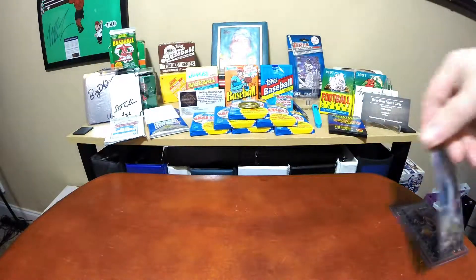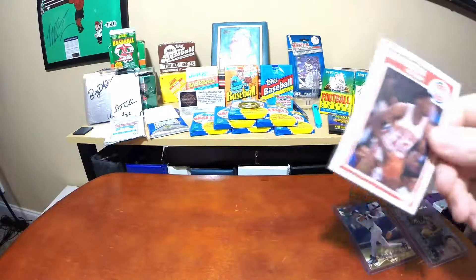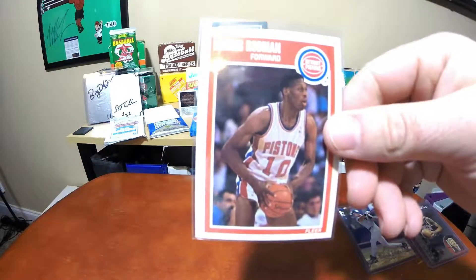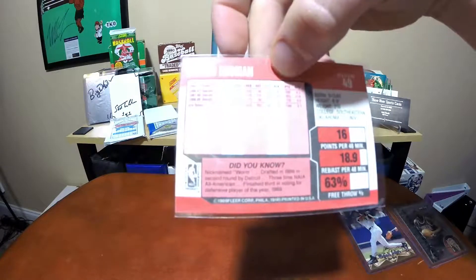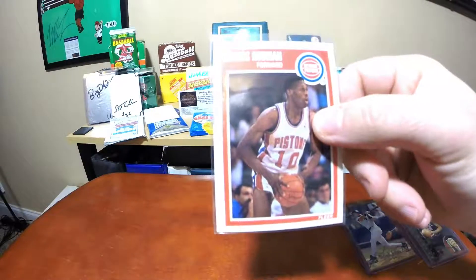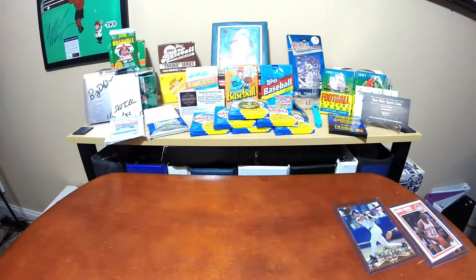Another Dennis Rodman - this was a sweet looking card. I think I had one of these but I wanted to pick up another one. Just love the Fleer product.